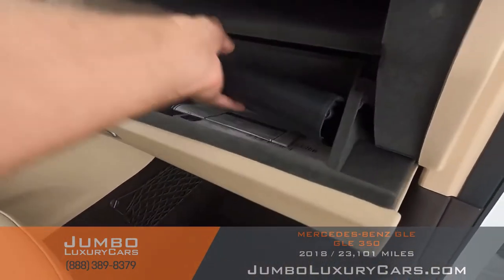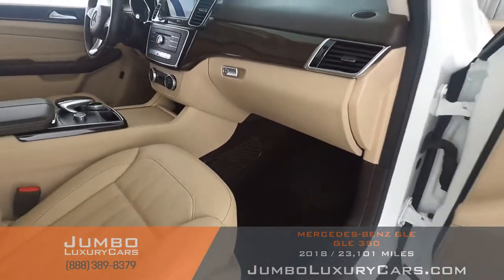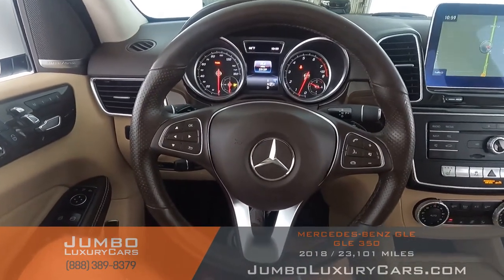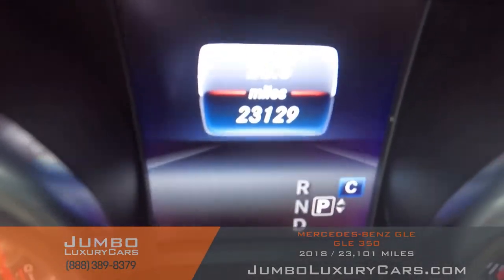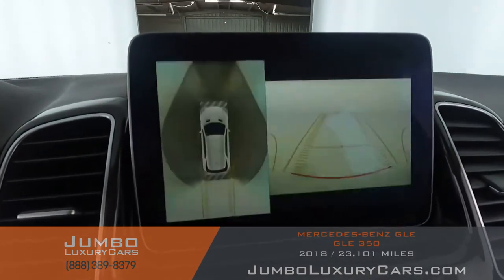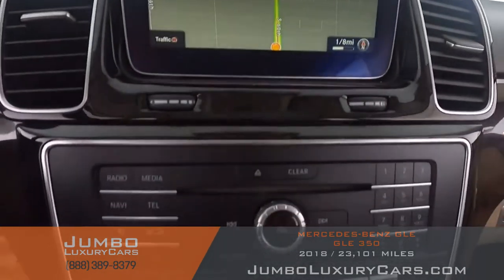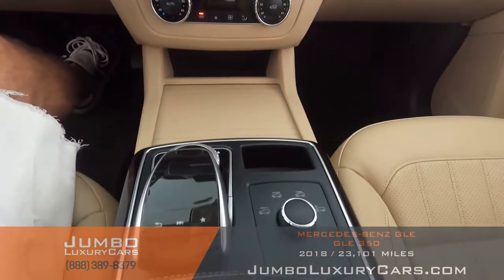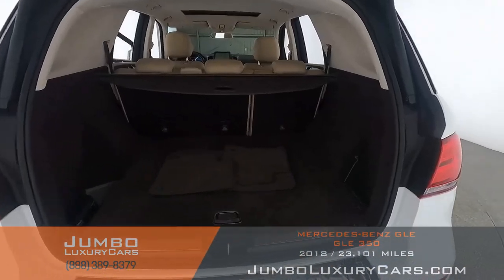In the glove compartment, here we have your owner's manual. The steering wheel is in excellent condition — here's a close-up of the mileage. This vehicle comes equipped with navigation and a 360 backup camera. All media buttons and AC buttons are in excellent condition. Overall the interior is in excellent condition.